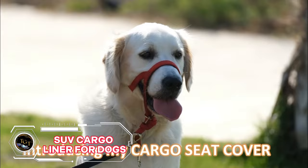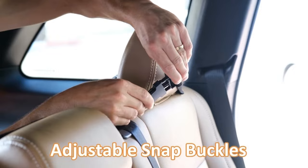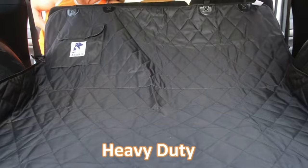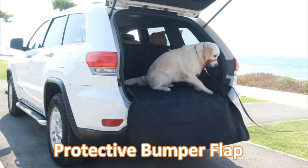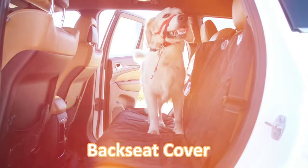If you love traveling with your furry friend, you need the SUV Cargo Liner for dogs. This waterproof and non-slip liner protects your cargo area from dirt, spills, scratches, and hair. It has side flaps to cover the entire space and a bumper flap to prevent damage to your car. It also has Velcro openings for seatbelts and anchors to keep it in place. The liner is easy to install and clean, and it fits most SUVs, sedans, and vans. It is a must-have for pet owners and costs only $39.97.